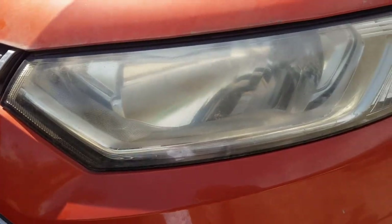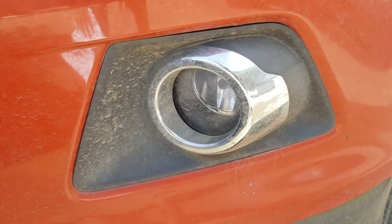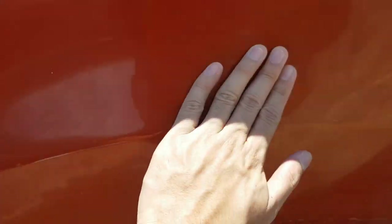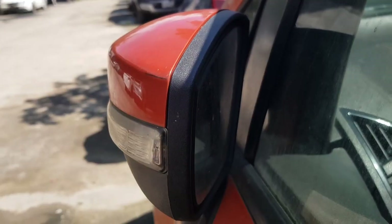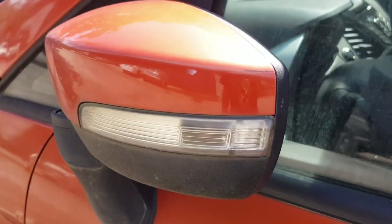The hood is looking good. The headlights and fog lights are okay. There are no cracks and the body is looking good. Its paint is also good — it just needs a buff and detailing. The windshield is fine, no cracks. The side mirrors are okay, and also the signal light.